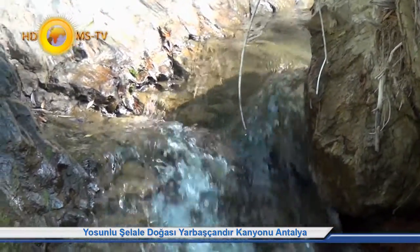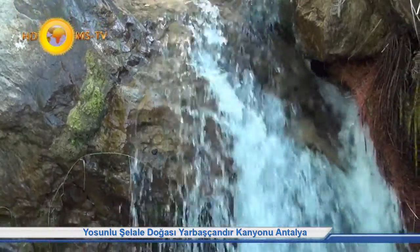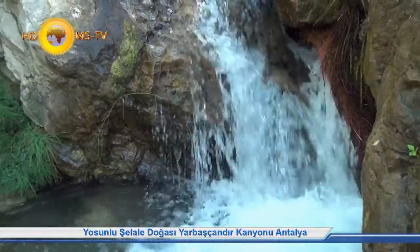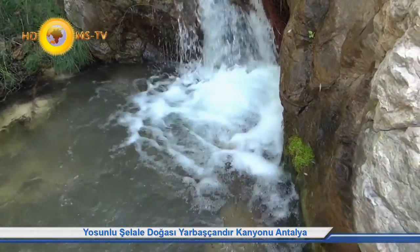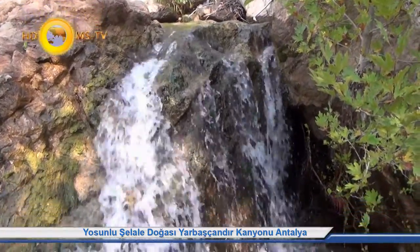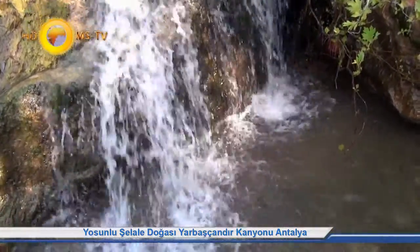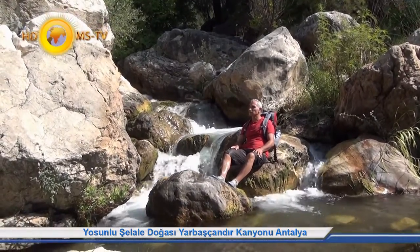Yerbaş Çandır Kanyonu ve Antalya Havzası çeşitli iklim, toprak ve topografya şartlarına sahip olduğundan bitki örtüsünde de çok çeşitlilik görülür. Kanyon havzasında topografya ve yükseltinin elverişli olması sebebiyle doğal bitki örtüsü olarak çok yıllık bitkiler vardır.